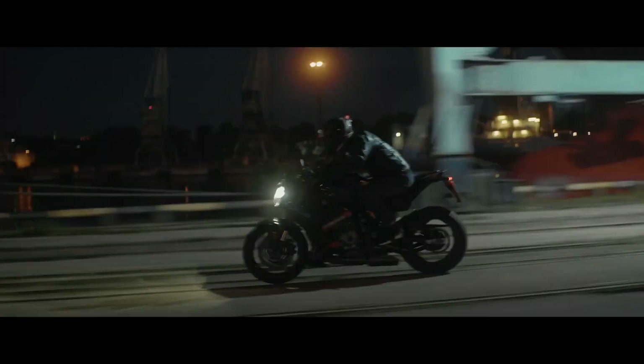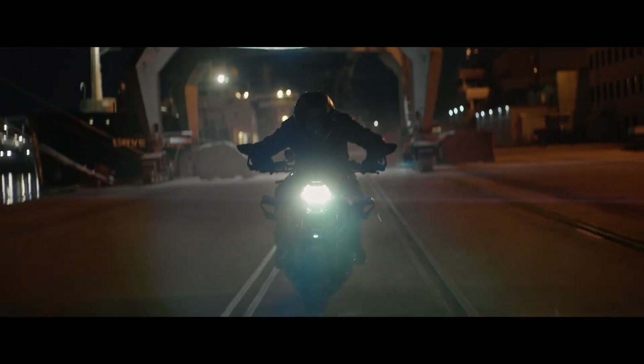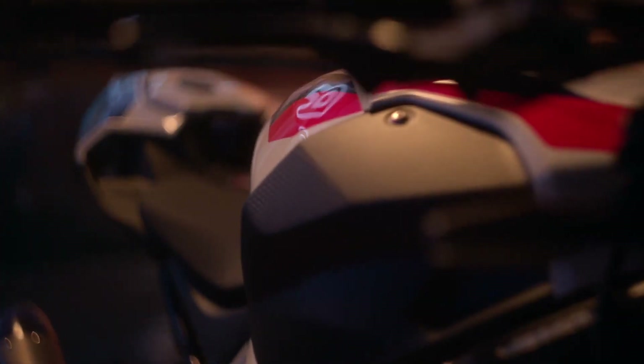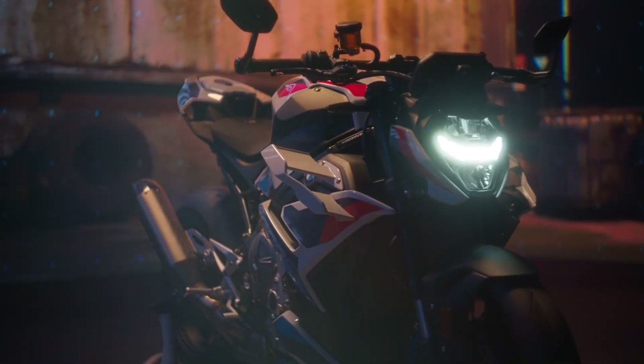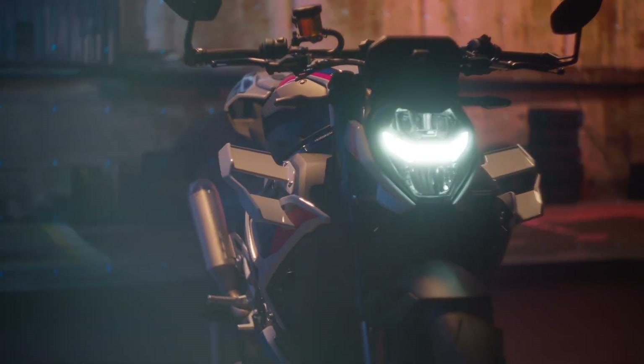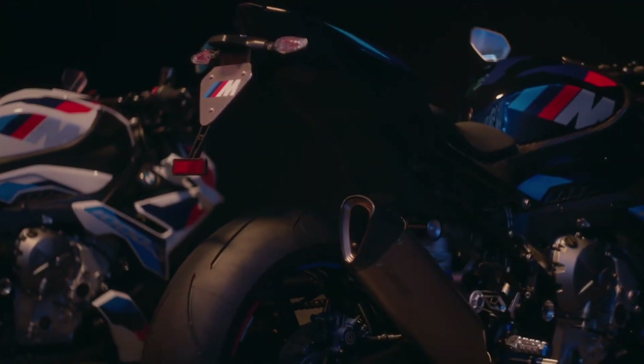BMW also offers the M1000R in an M Competition trim with carbon fiber wheels, a carbon package, M billet package, a passenger seat cover and a GPS lap timer.